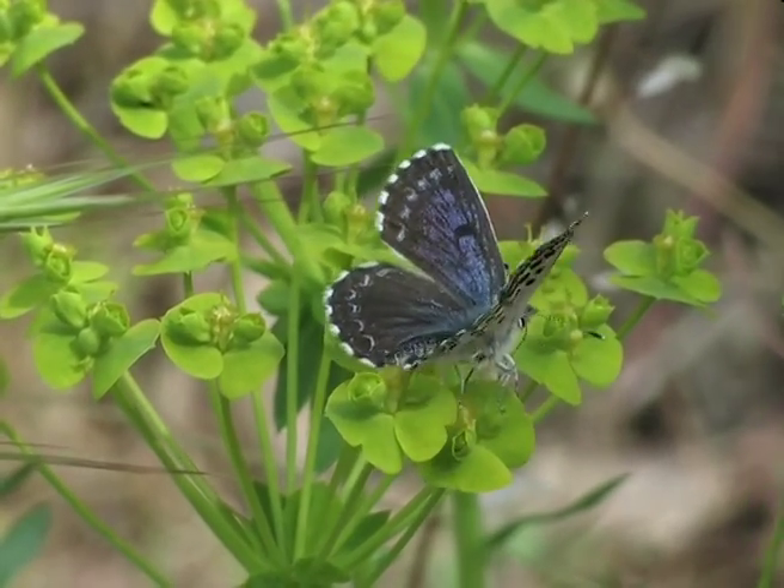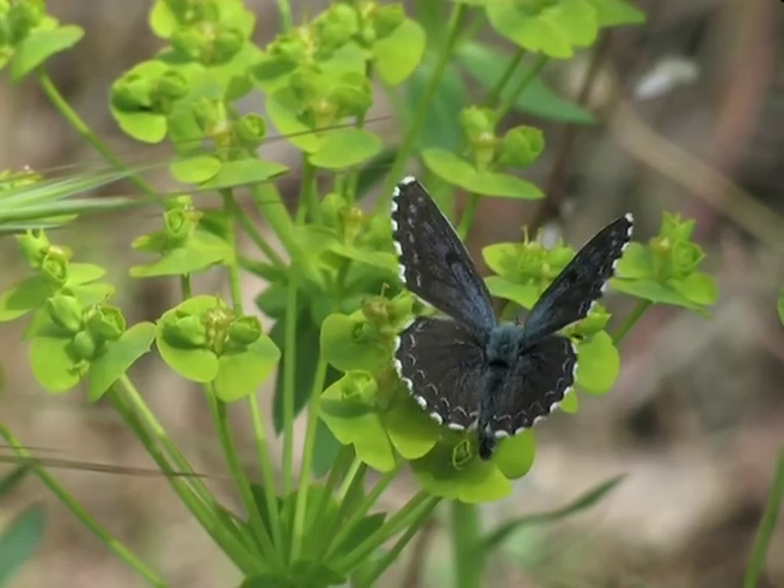The upper side of its wings are very dark and decorated with two elliptical marks.